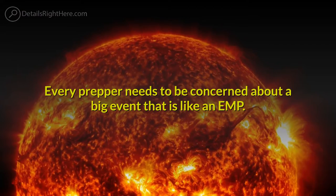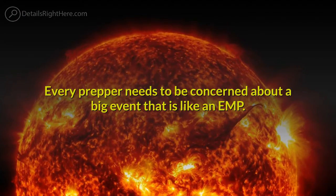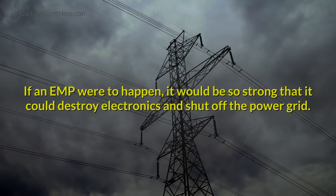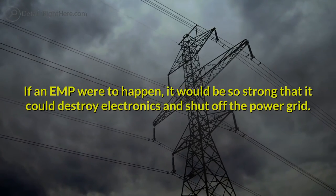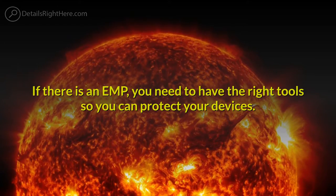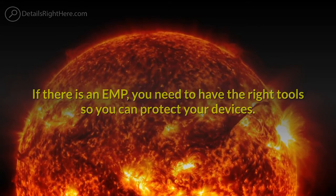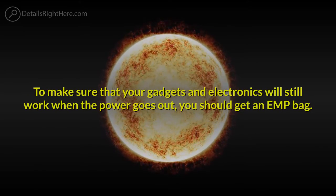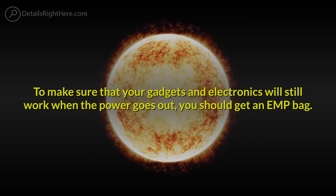Every prepper needs to be concerned about a big event like an EMP. If an EMP were to happen, it would be so strong that it could destroy electronics and shut off the power grid. If there is an EMP, you need to have the right tools so you can protect your devices. To make sure that your gadgets and electronics will still work when the power goes out, you should get an EMP bag.